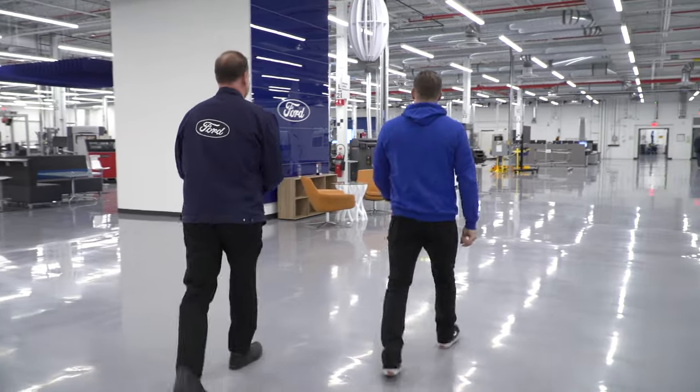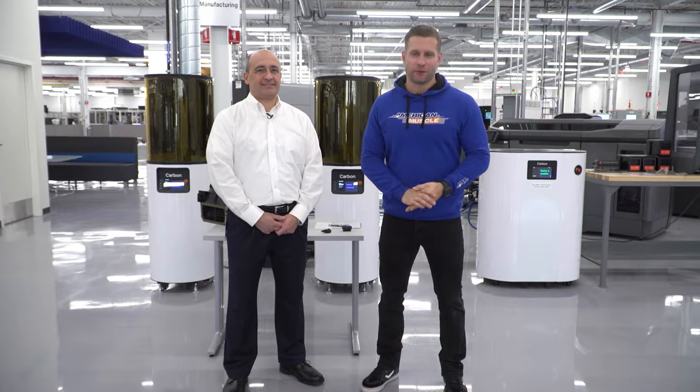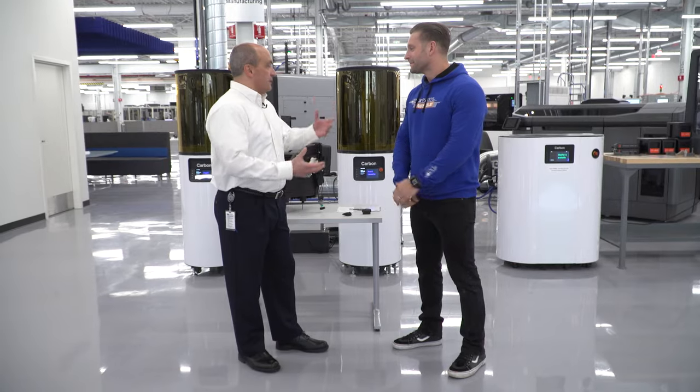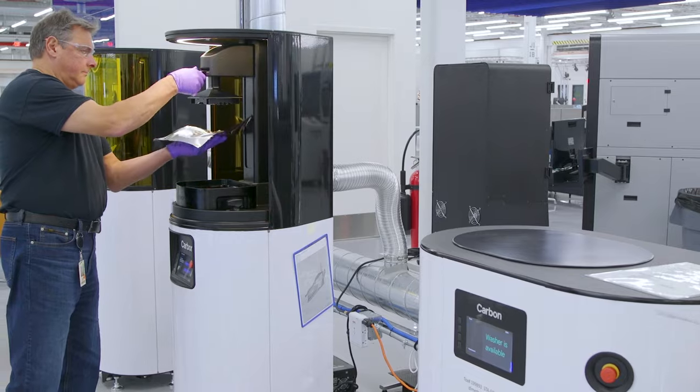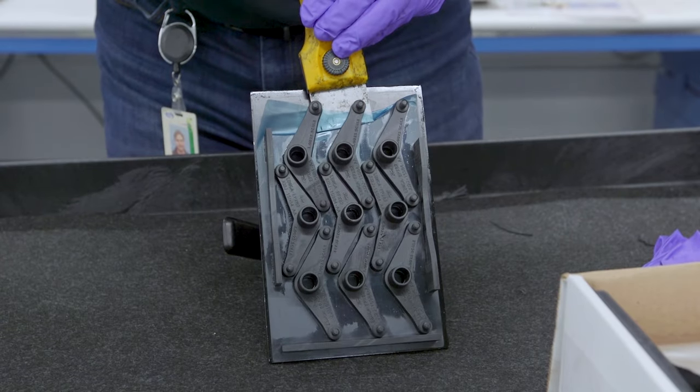Mike handed things off to Harold Sears, 3D printing technical leader. What you see behind us is a lot of 3D printing technology — various materials, various processes, various machines. And we can sum it up by showing you a small part.